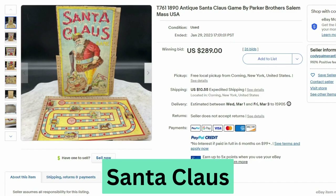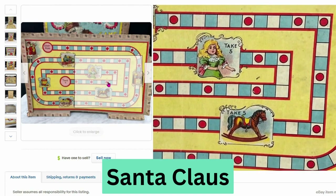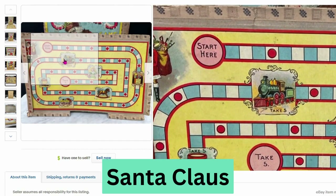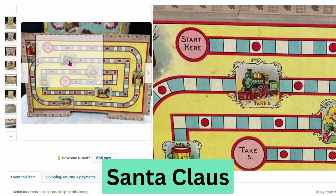I found another antique board game — this one says 1890. This is the Santa Claus game by Parker Brothers, from Salem, Massachusetts. This sold at auction for $289, $10.55 shipping. Here's a close up. Another very old game — I've never seen games like these. The artwork is great.